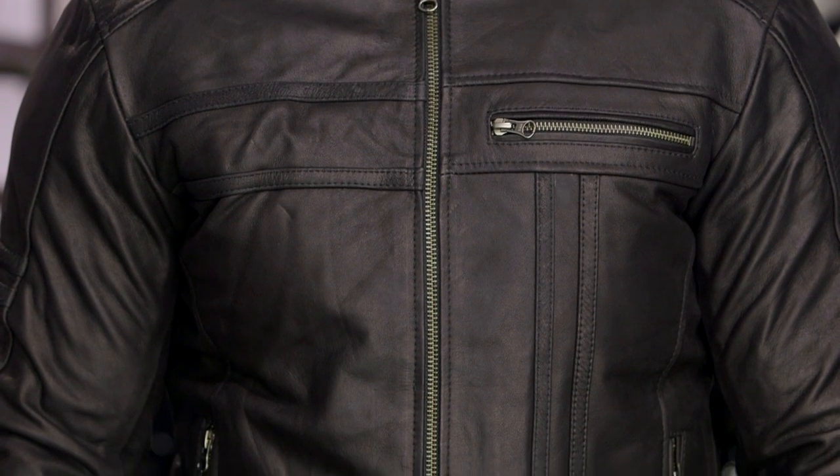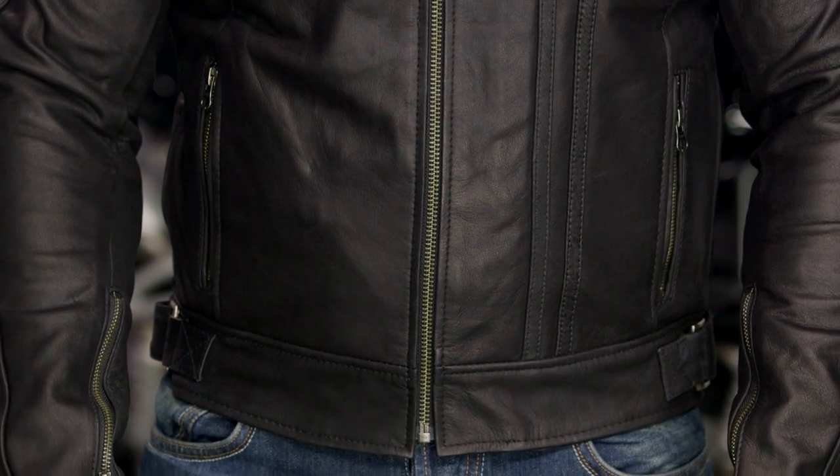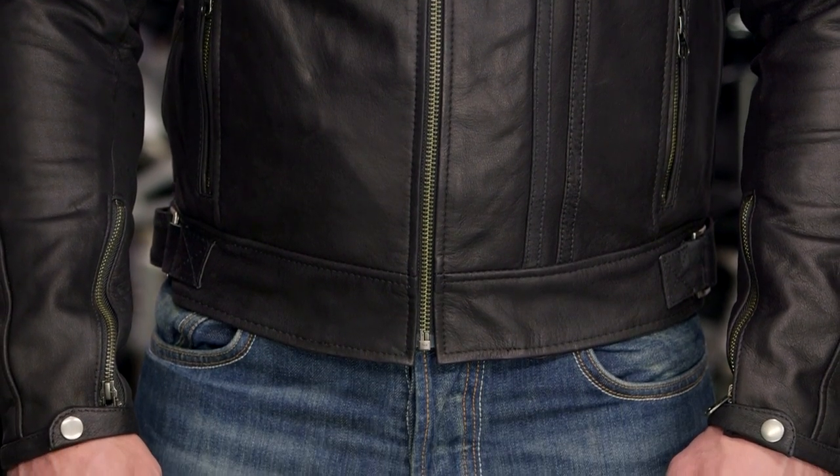If you want to step up into something a little bit more sport-inspired, take a look at the Tornado jacket. The Tornado is going to take a step away from the retro feel and give you a little bit more of a sport-style-inspired piece. But if you like that 70s retro look, the Tracer jacket is going to be for you.